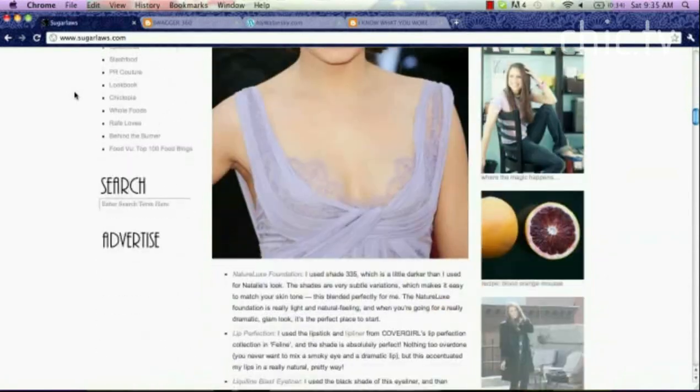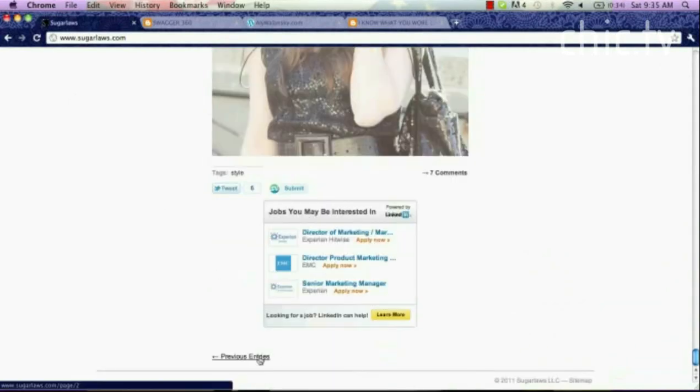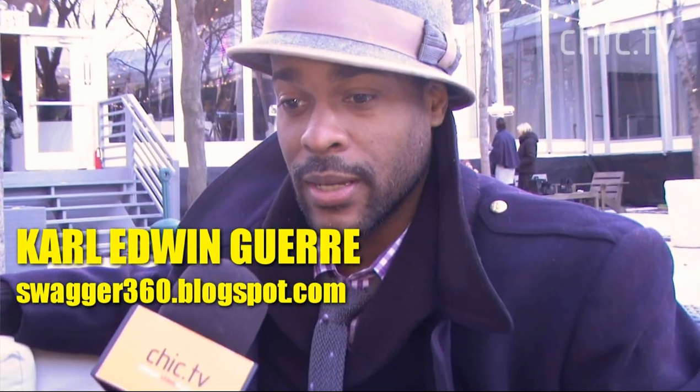Sugar Laws started as a food blog, which is how it got its name, but since then it's developed into a whole lifestyle — living sweetly. My food followers, I think we're mostly girls in their 20s and 30s, and they all have style too, so they've definitely come along with me on this crazy journey. iGet360 was something I wanted to put out to express not only fashion but also style.